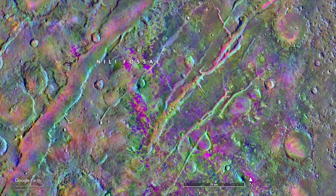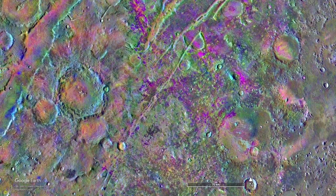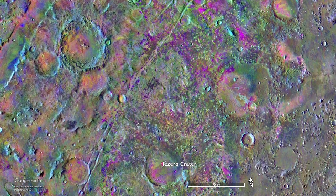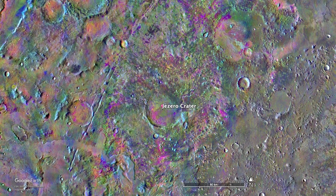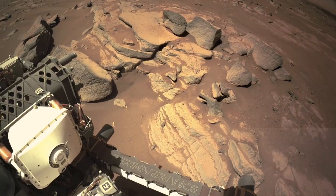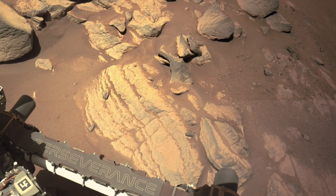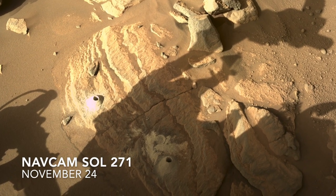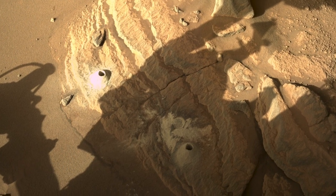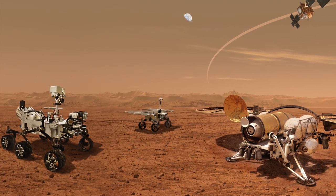Another major challenge for identifying supervolcanoes on Mars is distinguishing them from all the impact craters. An eroded caldera can look a lot like an eroded impact crater. The answer may have to await the return of samples of the olivine-rich rocks in Jezero. As of last week, Perseverance has collected two drill core samples from these rocks, part of an expanding collection that will be returned to Earth by a future mission.